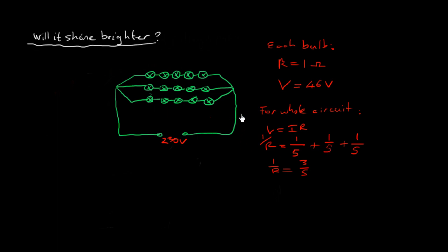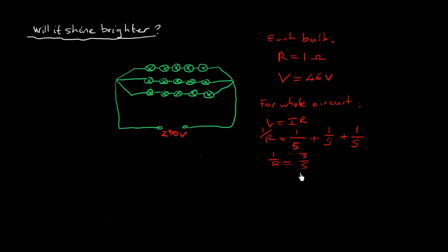We want to find the current in the whole circuit so we can split it up and see what happens when we close one branch off. If they ask about brightness, what we're really interested in is the power going through the light bulbs, because brightness relates to power. The power equation is P = IV. We need to know the voltage and current through each bulb in both situations — three branches and two branches — and then compare.